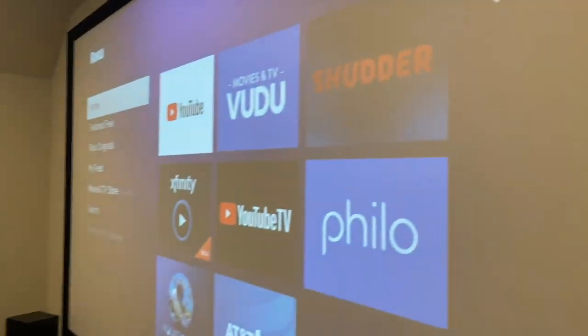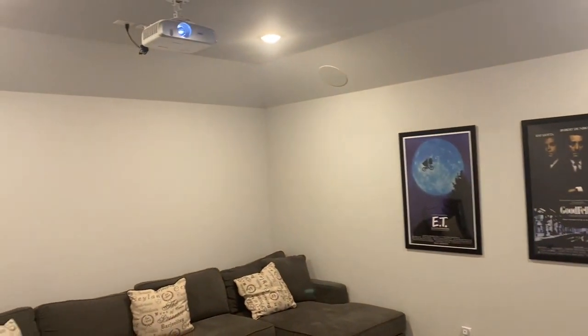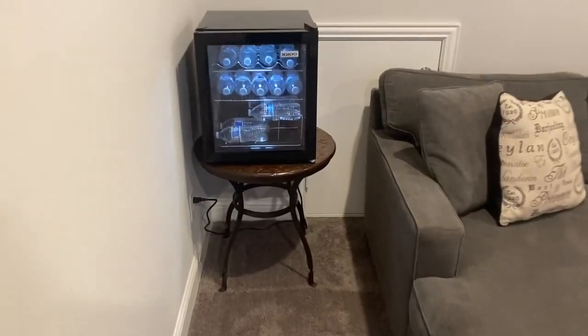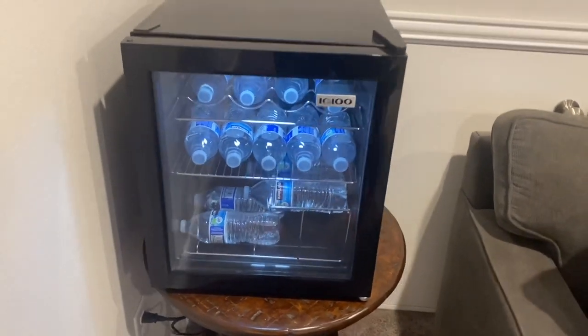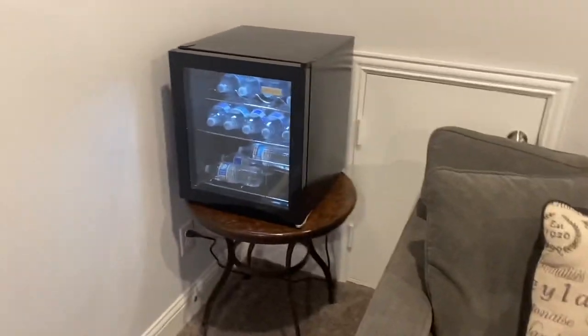Let's take a tour of the theater — the screen is so big I can barely fit it in the shot. Starting off we have the mini fridge, right now filled with waters but sometimes soda or beer. It's great to have right here so you can just grab a drink while you're watching movies.